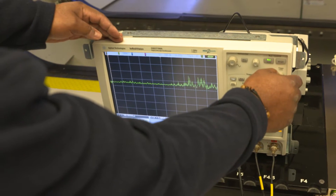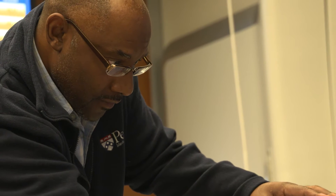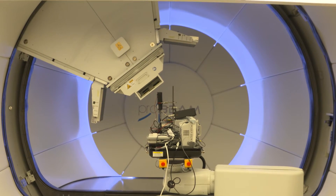Protoacoustics is another technique that we are looking at to see how well we can monitor this range in order to safely deliver proton therapy.